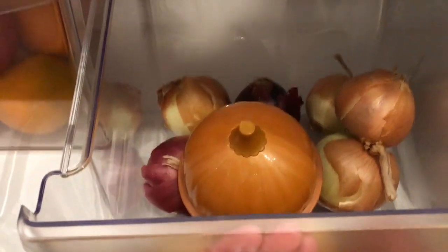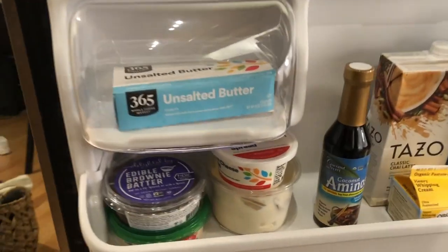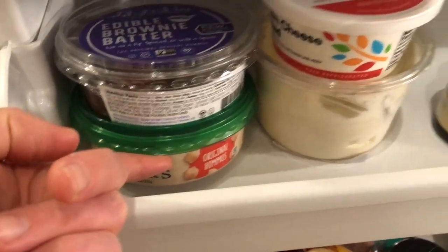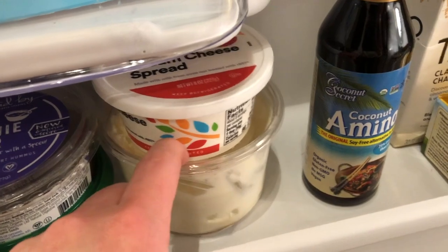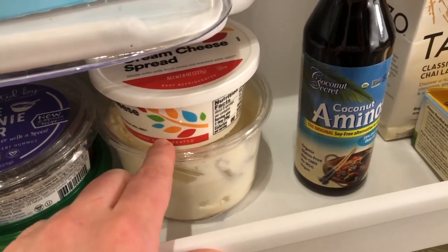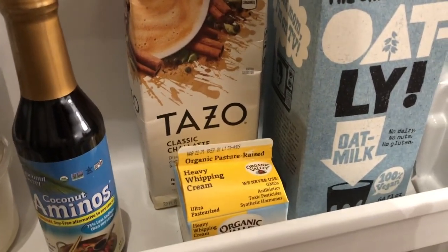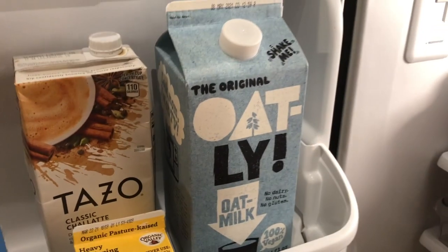Up here I have butter, my brownie batter, hummus, cream cheese, and some homemade whipped cream from Whole Foods — it was so good on Valentine's Day with strawberries. I have some coconut aminos, heavy cream for my vodka pasta, and my favorite Oatly oat milk.